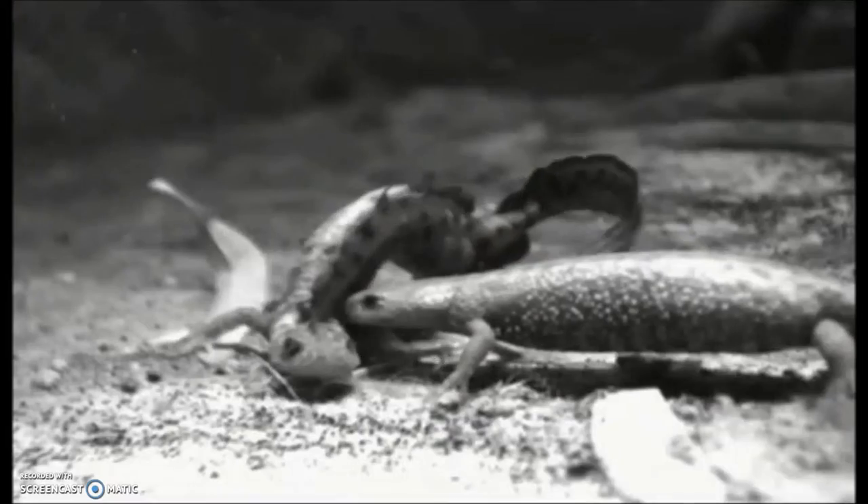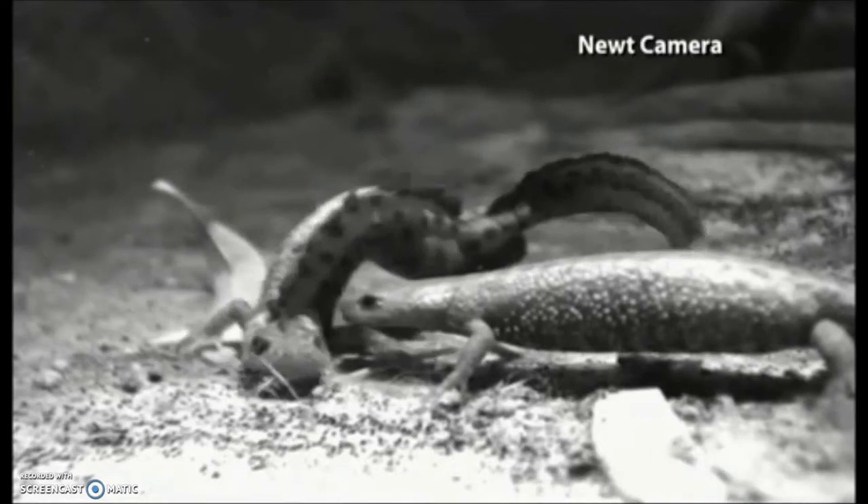And how many do you reckon are in there? We've got what we would call a medium relative population — that's a maximum count of about 15 individuals.